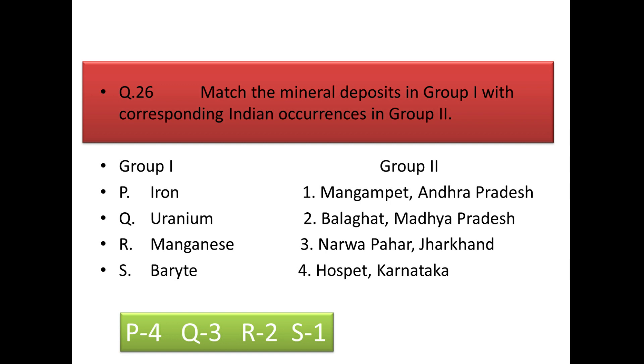Next is a match-the-column question matching mineral deposits with their Indian occurrences: iron at Hospet in Karnataka; uranium at Narwapahar in Jharkhand; manganese deposit at Balaghat in Madhya Pradesh; and barite at Mangampet in Andhra Pradesh.